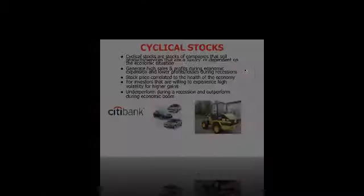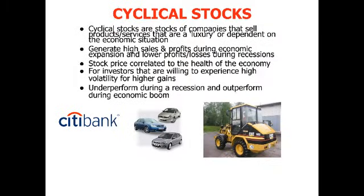The opposite of defensive stocks would be cyclical stocks — I call them mood swing stocks. Cyclical stocks are stocks of companies that sell products or services that are a luxury or highly dependent on the economic situation. For example, automobiles: during good times you may go buy a car, a refrigerator, or a $10,000 massage chair. You borrow more from the banks, you build a house. But in times of recession, you cut back on these luxuries — you don't buy a new car, you don't change your refrigerator, you don't borrow as much from the bank.